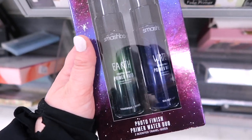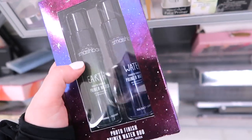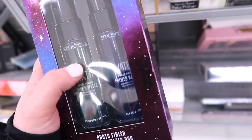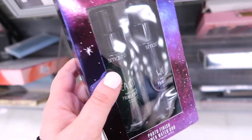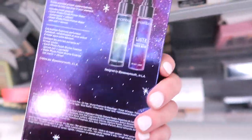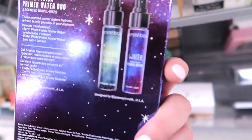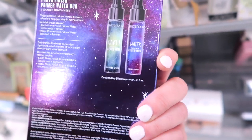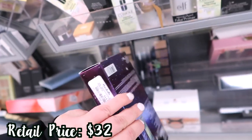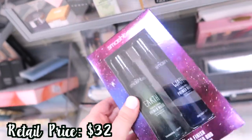I was hoping to find this — I saw some people finding this on Instagram. It's the Smashbox Photo Finish Primer Water Duo. It comes with the earth and water, kind of similar to one we found from them a few weeks ago at TJ but this one's at Marshall's. These ones are scented — the earth one is cedarwood and vetiver and then the water is sea salt and lemon. I think I would like those. Anyways, this is going for $14.99, not too bad.